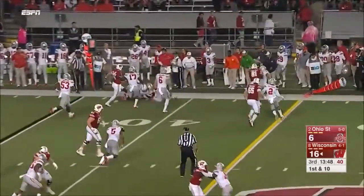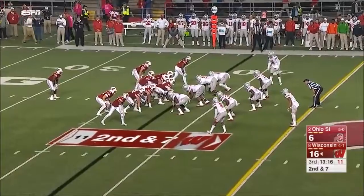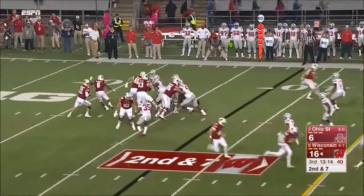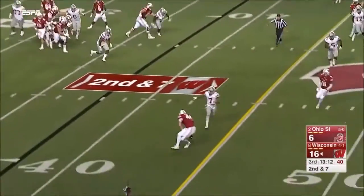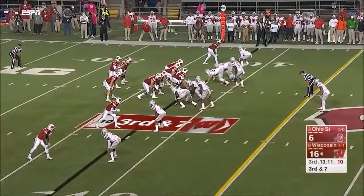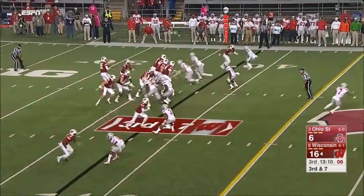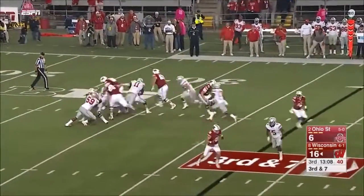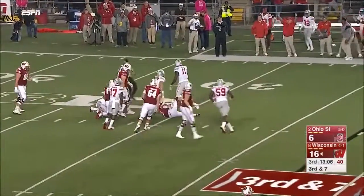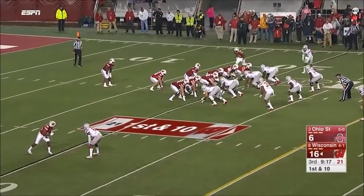Peavy has it again but that time they were more ready for him as Malik Hooker was there. Hornibrook on second and seven flips it short and it's dropped, off the hands of the receiver. The Buckeyes would pay attention to number 81 on third down.